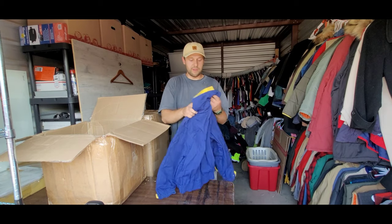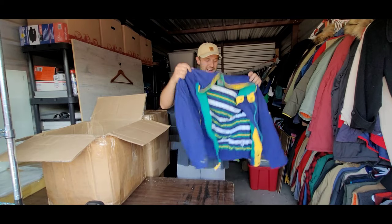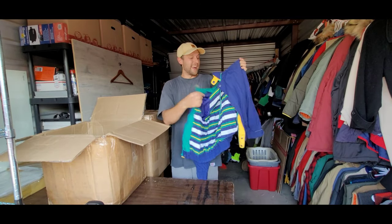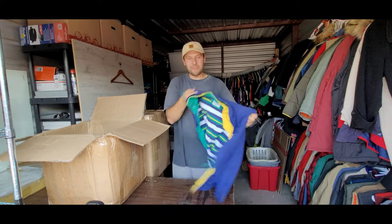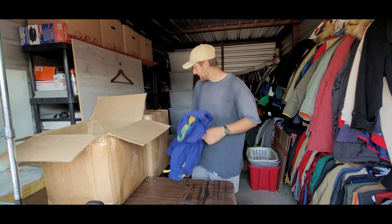This is a super cool jacket — a vintage Oceanside jacket. Look at that sweet striped lining. This thing is rad; the colors are super cool. Again not extremely valuable, I'd say $25 to $30, but definitely a super cool jacket.